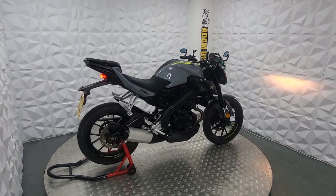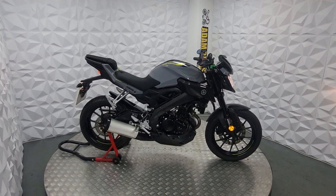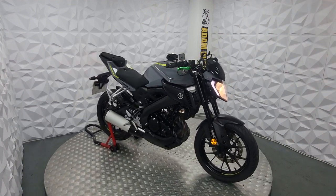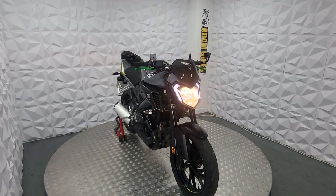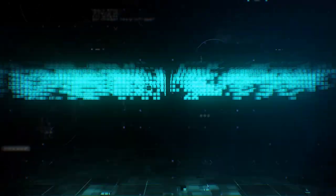It's a very, very clean example of an MT-125. This is our 2017 Yamaha MT-125, 23,000 miles, very clean example. Thank you for watching.